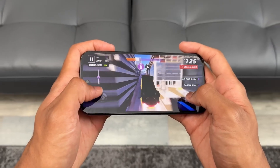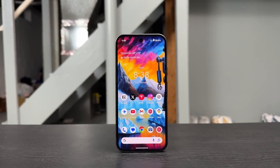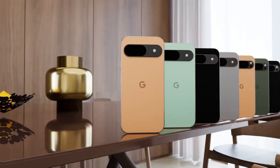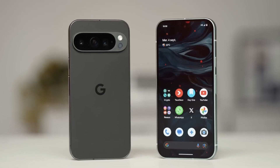Security has also been improved. The Tensor G5 introduces a Titan II security chip that protects your phone throughout its entire lifetime. With so much personal data being handled by AI, this hardware-level protection makes sure your information stays safe.